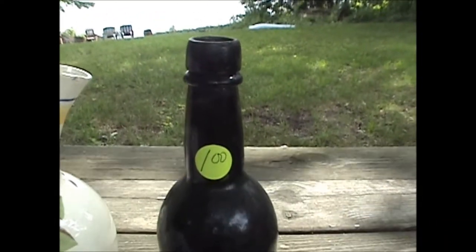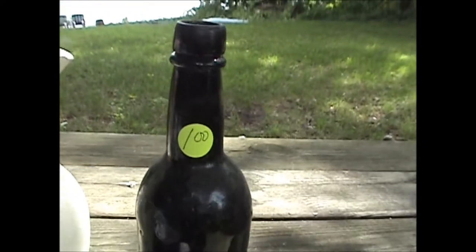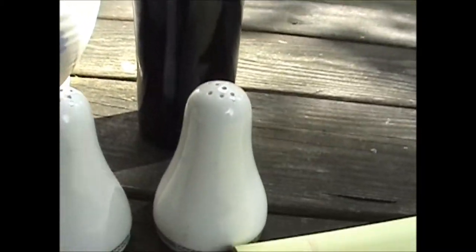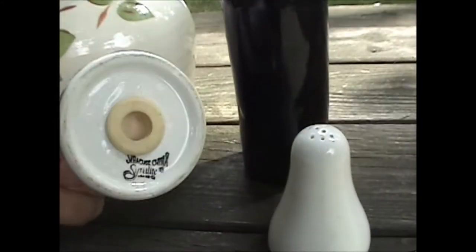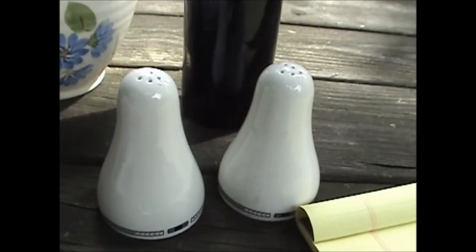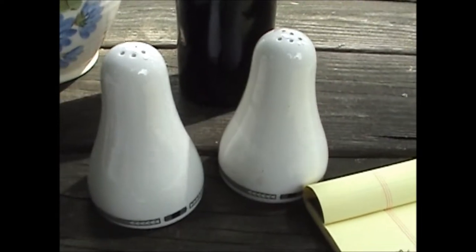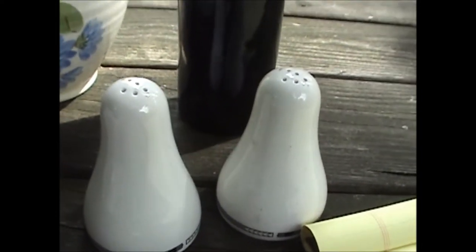Coming over here is a circa 1860s dark amber beer bottle. That was a dollar — no idea of the value yet. And then the next one is 1960s Syracuse China Cerulite salt and pepper shakers. They were 50 cents, and we'd get maybe $5 to $10 at a show for them.